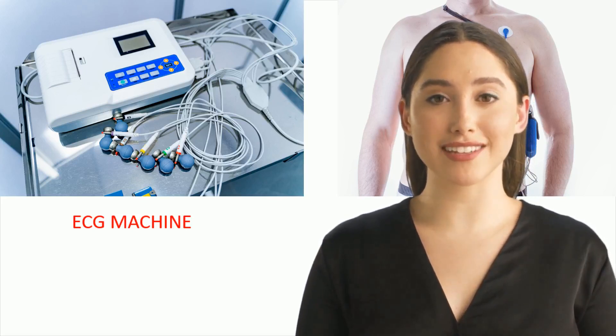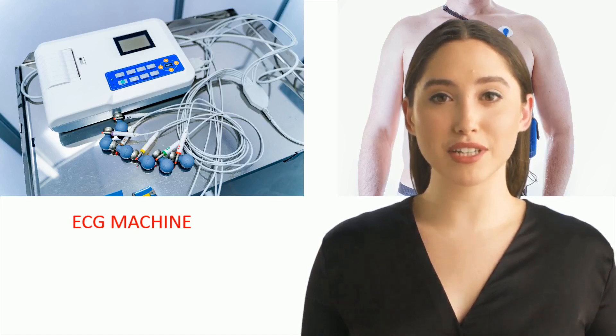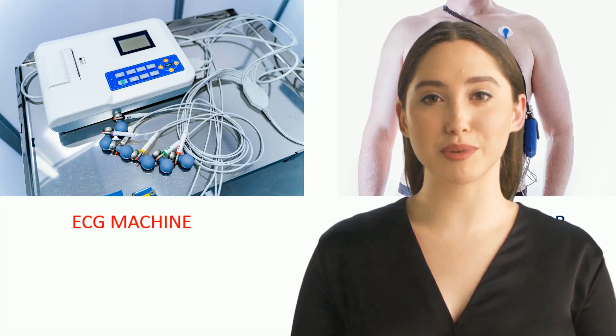There comes the role of the Holter test. A Holter monitor is a portable ECG machine that records the electrical activity of the heart over 24 hours to 72 hours. We can record even up to 1 or 2 weeks as well.